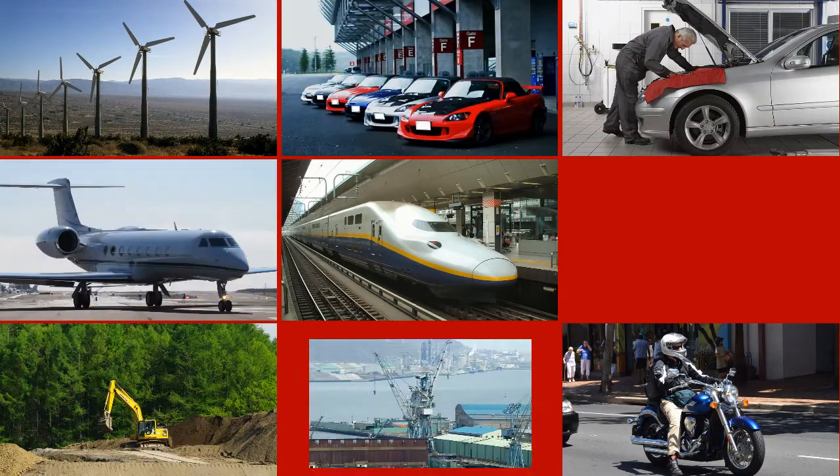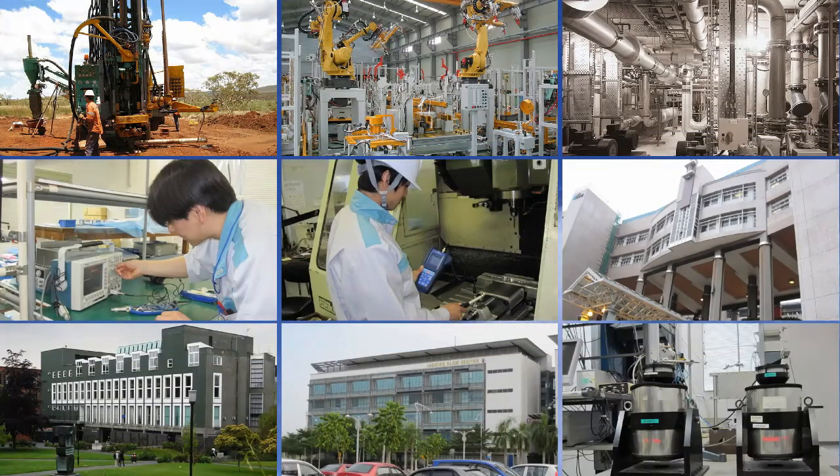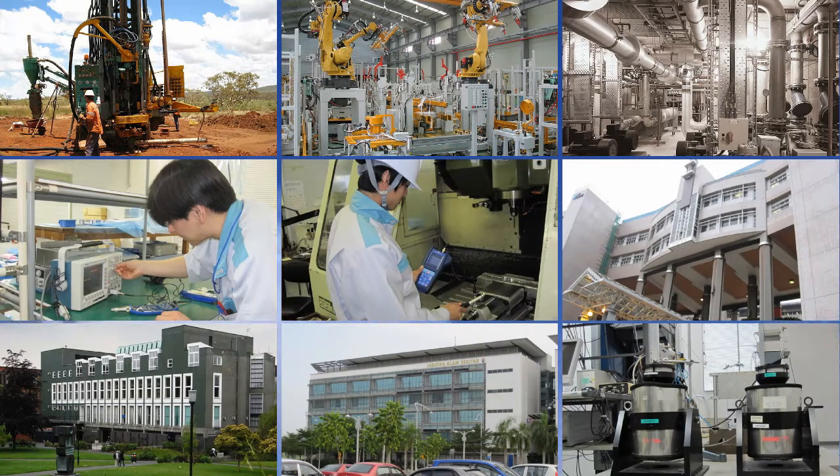These instruments are widely used for environmental measurements. For example, to measure noise from cars, aircraft, trains, and construction work. They are used in mining, manufacturing, maintenance, universities, and government inspections.